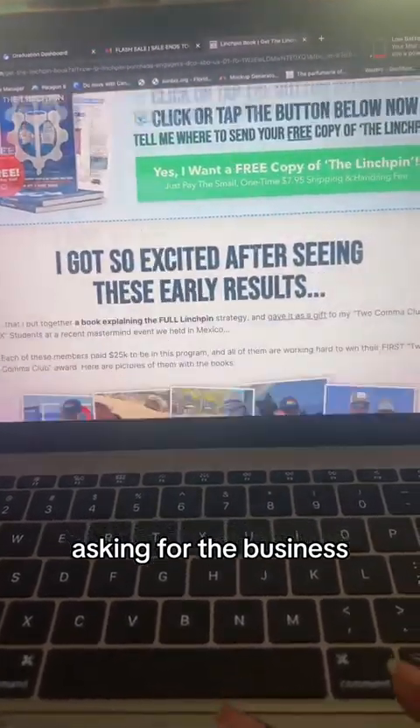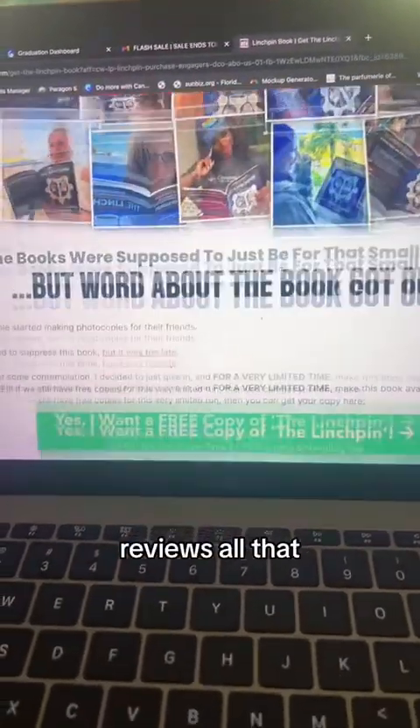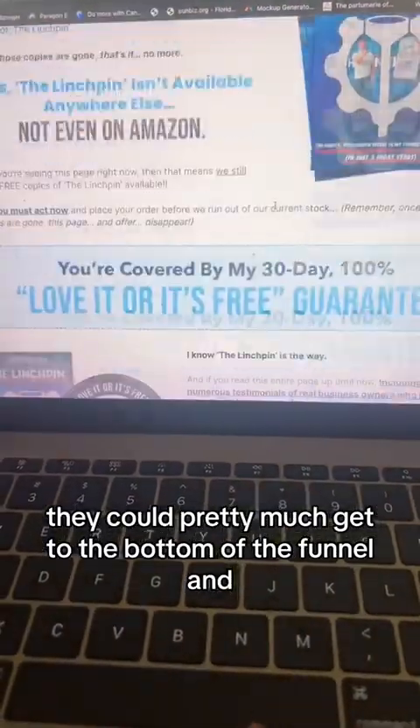You keep asking for the business, adding testimonials, reviews, all that — all the way until they get pretty much to the bottom of the funnel.